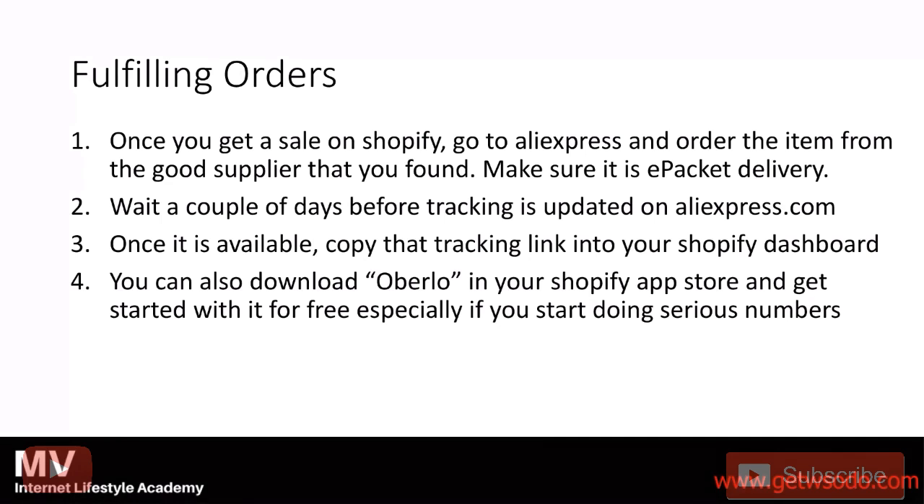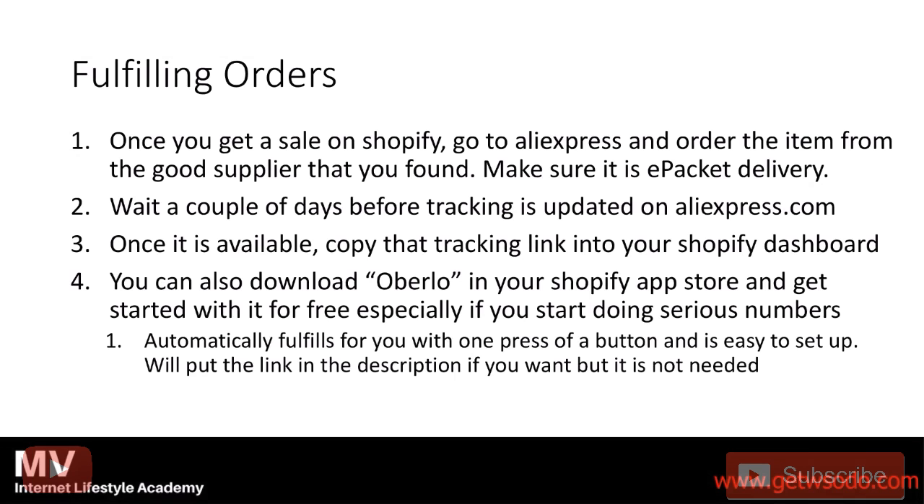You can download an app called Oberlo in your Shopify app store — I'll put it in the description — and you can get started for free. Especially if you start doing serious numbers like 10, 20, 30, 40, 50 sales a day, I would definitely recommend Oberlo because it automatically fulfills for you with one press of a button. It's connected to your credit card so it can automatically buy off AliExpress and then sends the tracking over to Shopify.